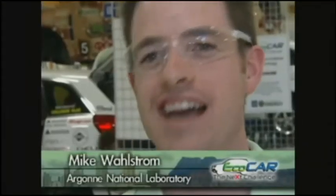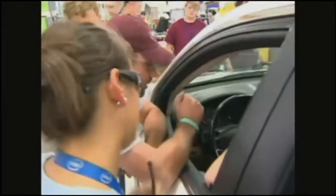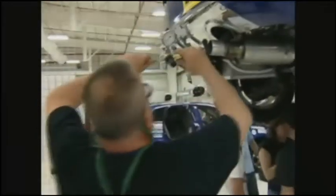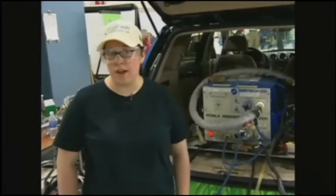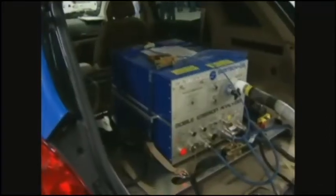Year two is probably our highest-pressure part of the competition. They can see how they perform on acceleration and braking, emissions, and energy consumption. Over the next few days, we'll be testing on the test track. We're putting our portable emission measurement systems in each of these vehicles. We're looking to do our on-road safety test, our acceleration, and our braking test.